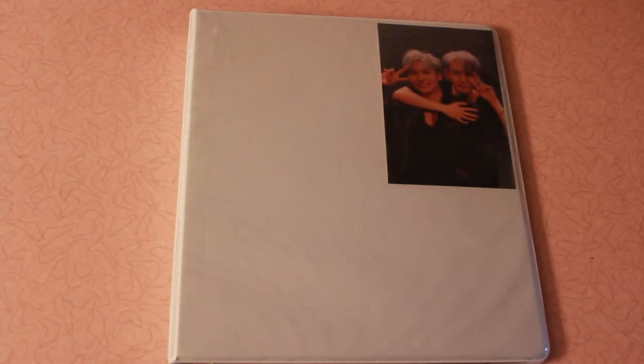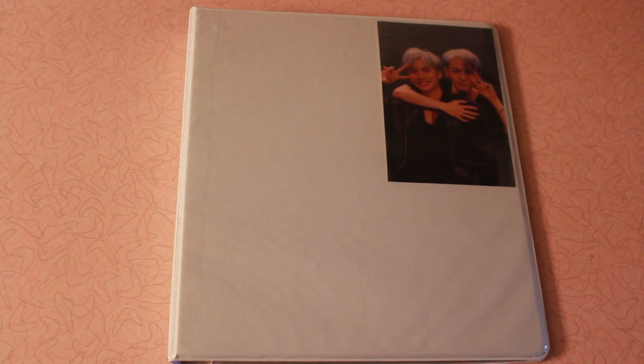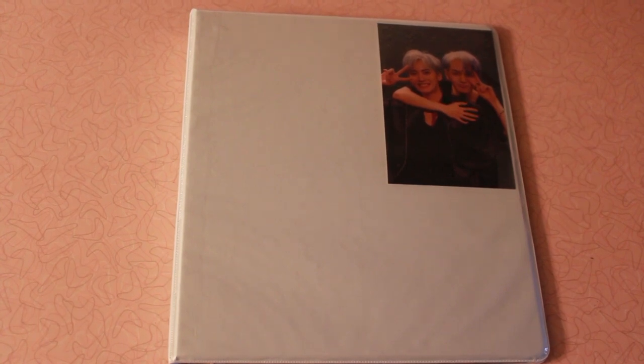Last but not least, we have this binder. I haven't decorated the front yet, but I did print out one photo I'm going to use for decorating and slipped it in the front. Once I pull it in frame, you'll know exactly which group I've decided to collect. I did decide to collect Pentagon — I will be working on collecting Yanan's photocards. I'm even considering possibly collecting another member, since there were a few comebacks that Yanan wasn't a part of, so whichever other member I collect would be one who was in those comebacks.